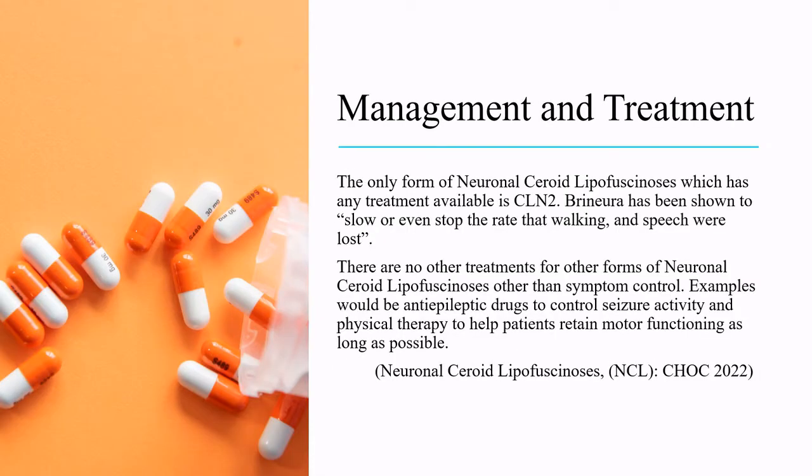The only form of neuronal ceroid lipofuscinosis which has any treatment available is CLN2. Brineura has been shown to slow or even stop the rate that walking and speech were lost. There are no other treatments for other forms other than symptom control, such as antiepileptic drugs to control seizure activity and physical therapy to help patients retain motor functioning as long as possible.